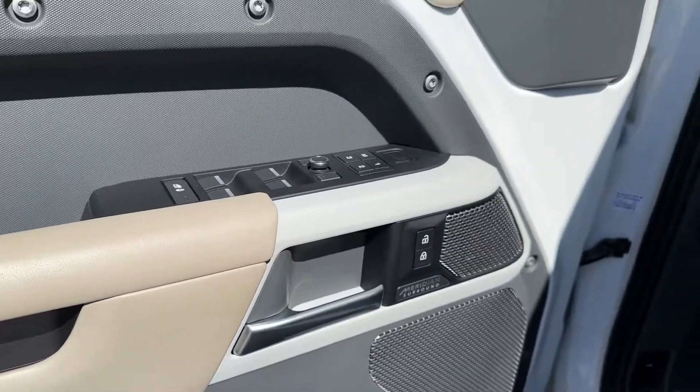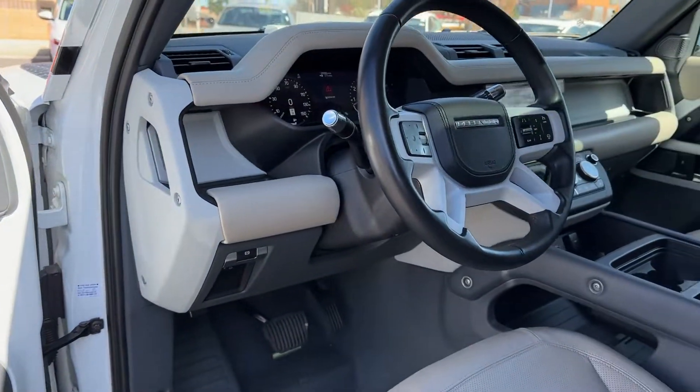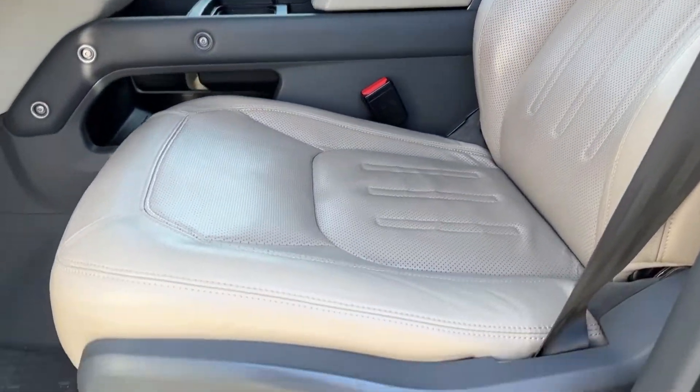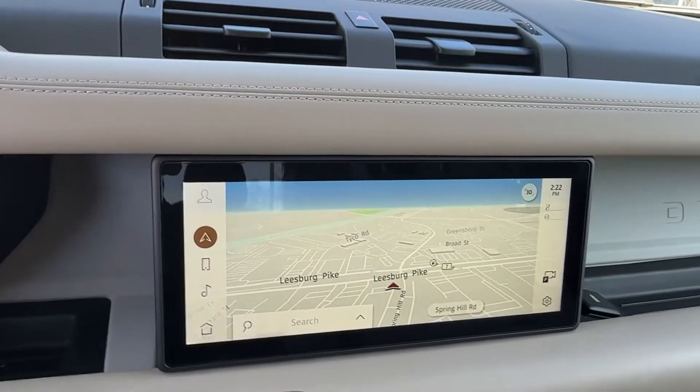Explore your world boldly and beautifully in this distinctive Land Rover Defender. Our team will give you an outstanding test drive experience. Stop in today. Thank you.